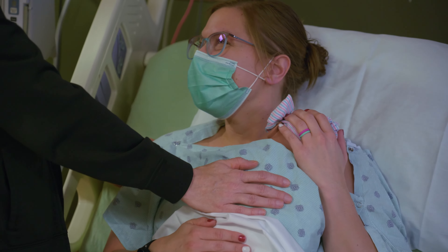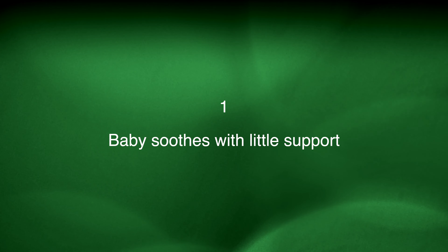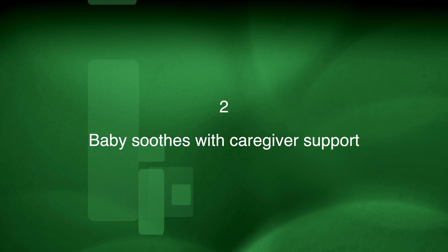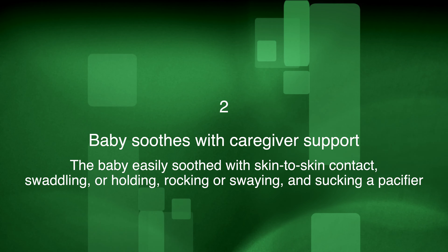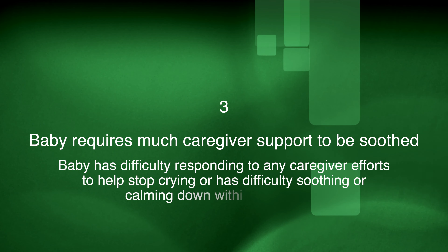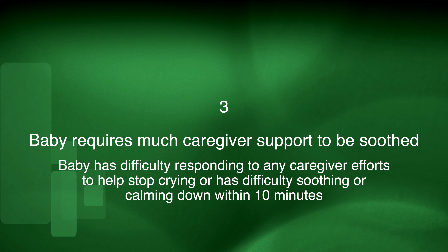The third and final question is about calming and consoling your baby. We will ask: is the baby unable to console on his or her own with caregiver support within 10 minutes? We will determine how easy or difficult it is for your baby to get comfortable. Your nurse will rate the consolability of your baby on a scale of one to three. A score of one means the baby self-soothes or easily soothes with caregiver interventions. A score of two means the baby is easily soothed with skin-to-skin contact, swaddling, rocking, swaying, or sucking on a pacifier. A score of three means the baby requires much caregiver support and has difficulty calming down within 10 minutes.